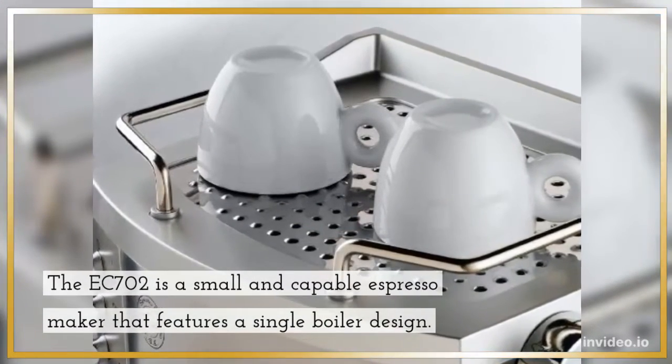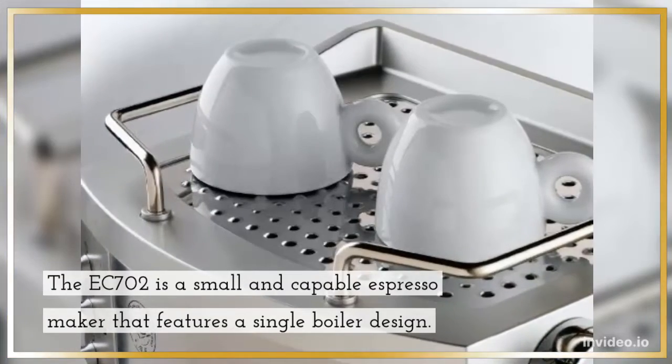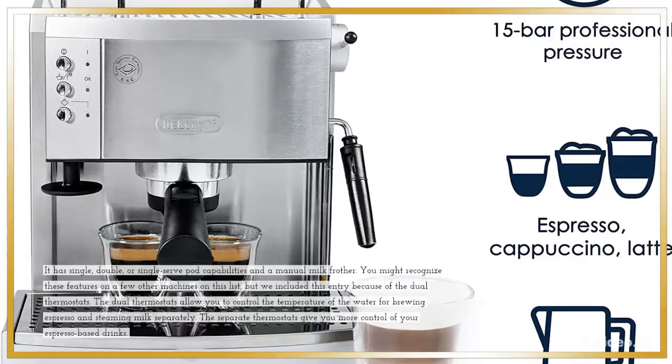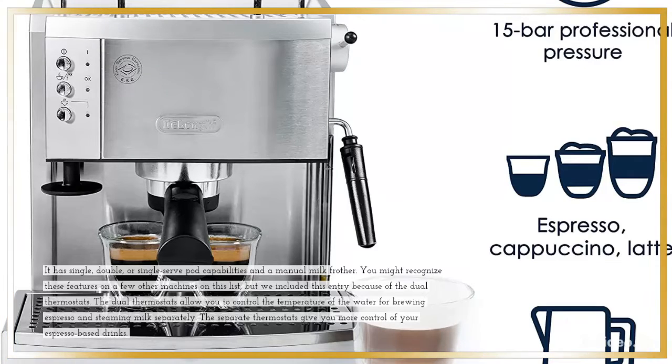The EC702 is a small and capable espresso maker that features a single boiler design. It has single, double, or single-serve pod capabilities and a manual milk frother.